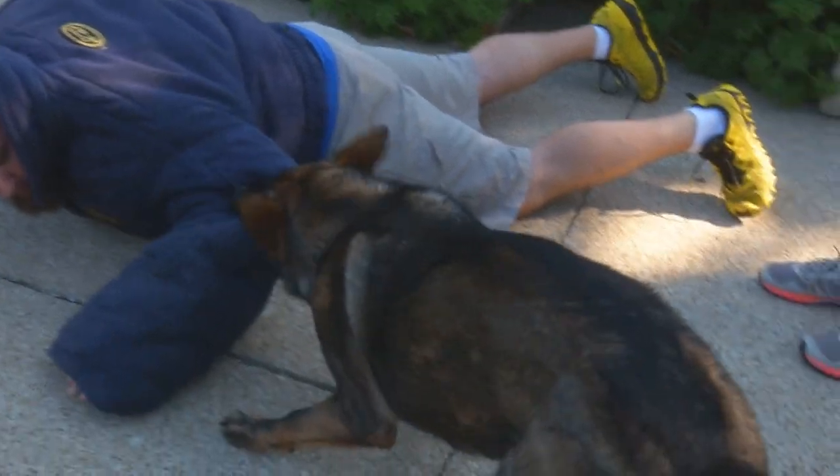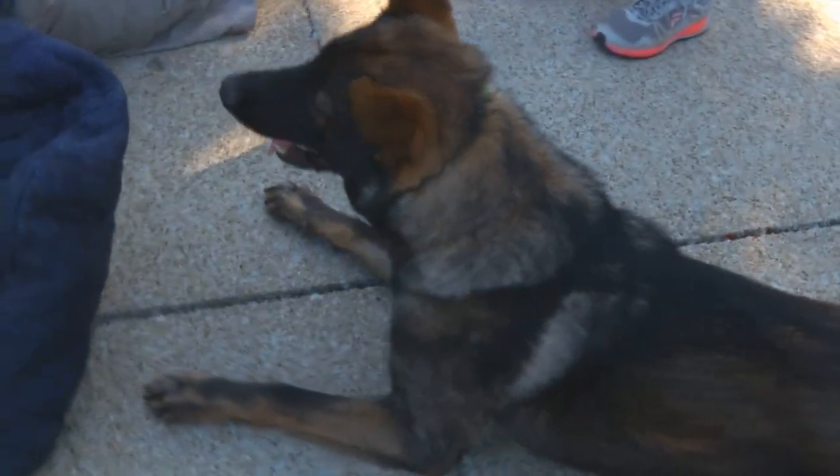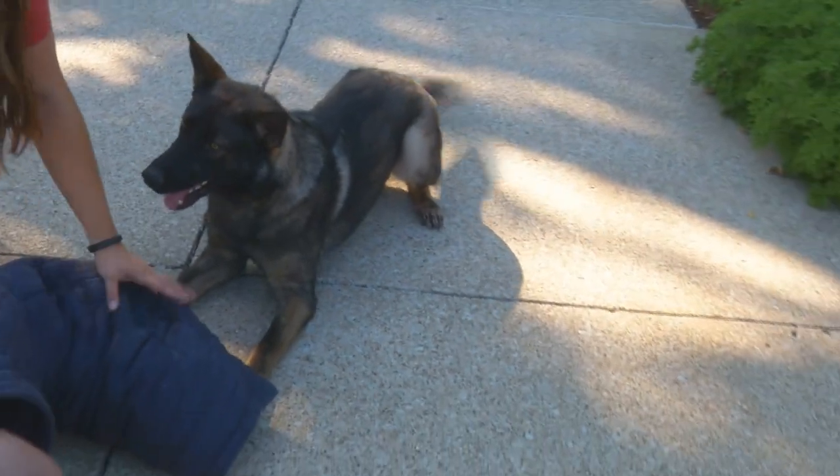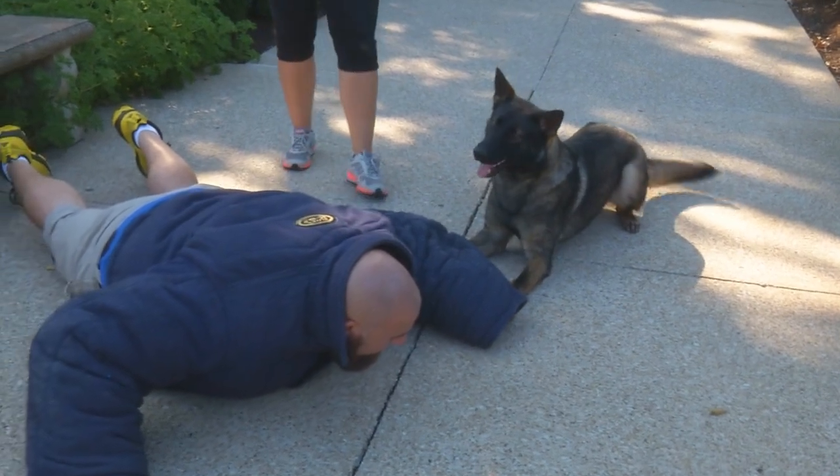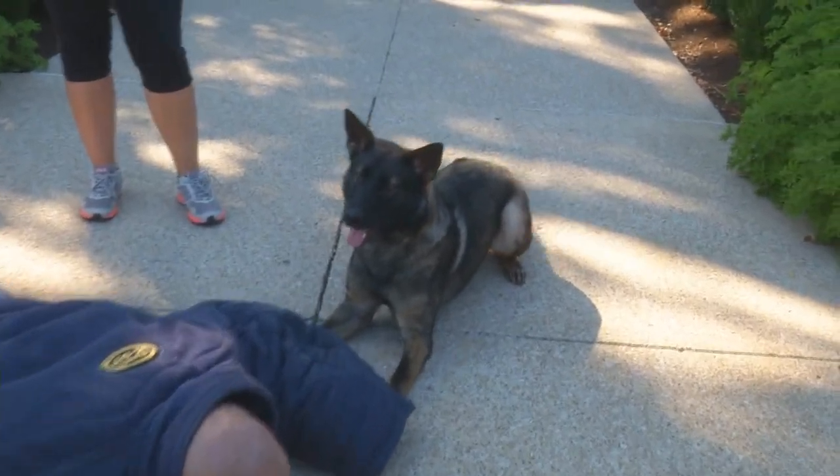Once again, Casey has one hundred and ten percent control over this dog. As long as this guy doesn't move, the dog is no threat to him. This is a training scenario — we're just out here practicing with Isler.